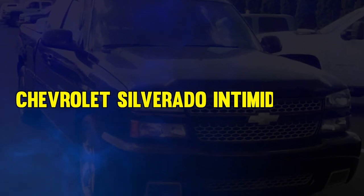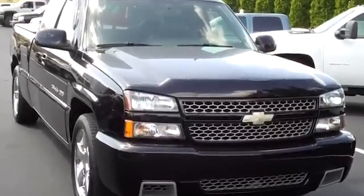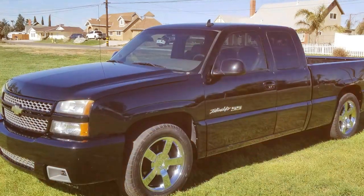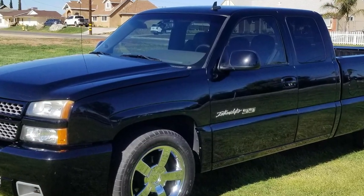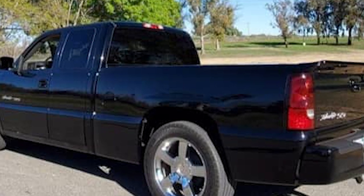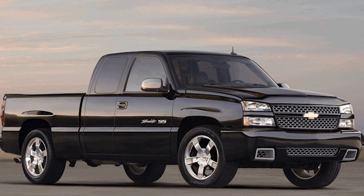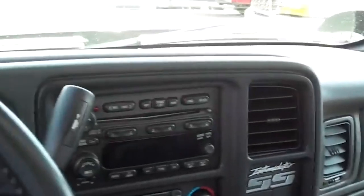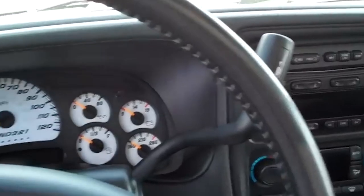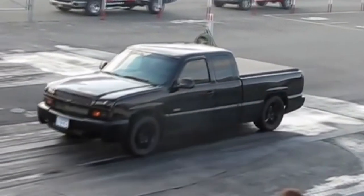At number 13, it's the Chevrolet Silverado Intimidator SS. This pickup is shrouded in mystery, released quietly in 2003. It's a special version of the Silverado 1500 with upgrades to its engine, appearance, and interior. Powered by a potent V8 engine, it had 345 horsepower and 380 pound-feet of torque, coupled with a special transmission and four-wheel drive system. With its striking design and homage to racing legend Dale Earnhardt, it became a fan favorite.